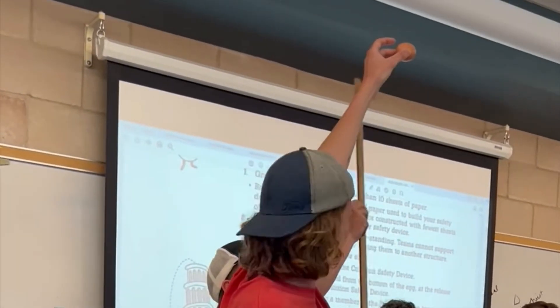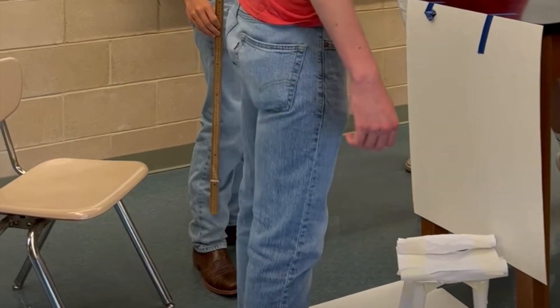I challenge Kids Invent Stuff to the human egg drop challenge. Some of you might have done the egg drop at school — it's where you get a real raw egg and some materials, and you build something to keep the egg safe. Then it gets dropped from high, and hopefully your egg survives. We're going to do that with Jimmy B!